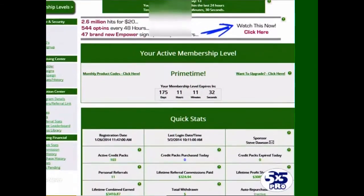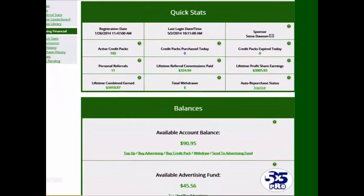Let me scroll down the screen and bring the quick stats into view for today. You'll see the 103 active credit packs that we've got here. The lifetime profit share earnings are now increased to $3,085.93, and we've earned that money just by clicking on 10 ads per day.